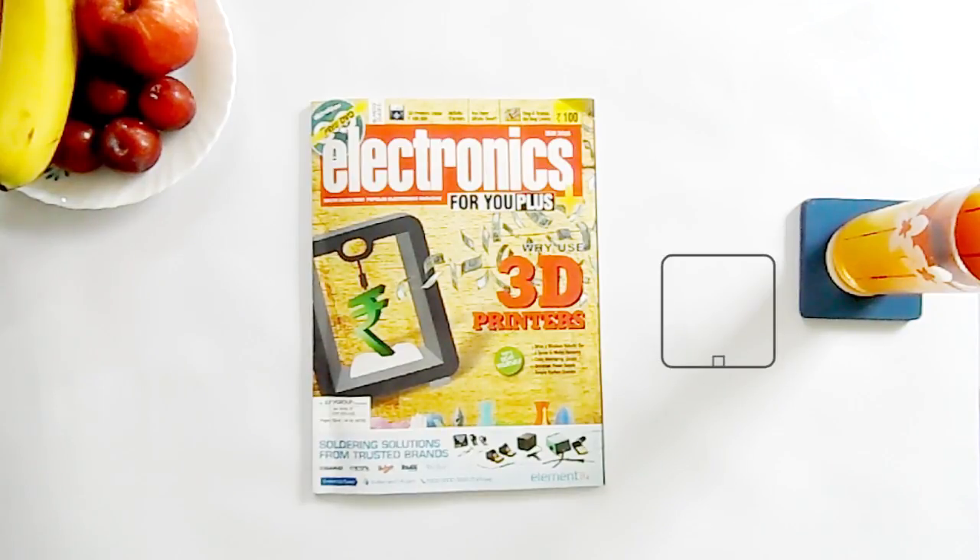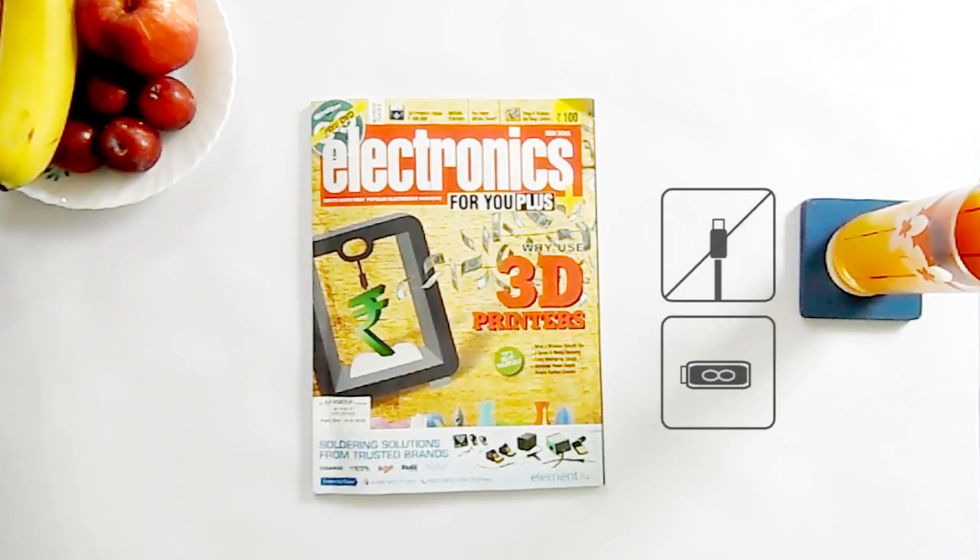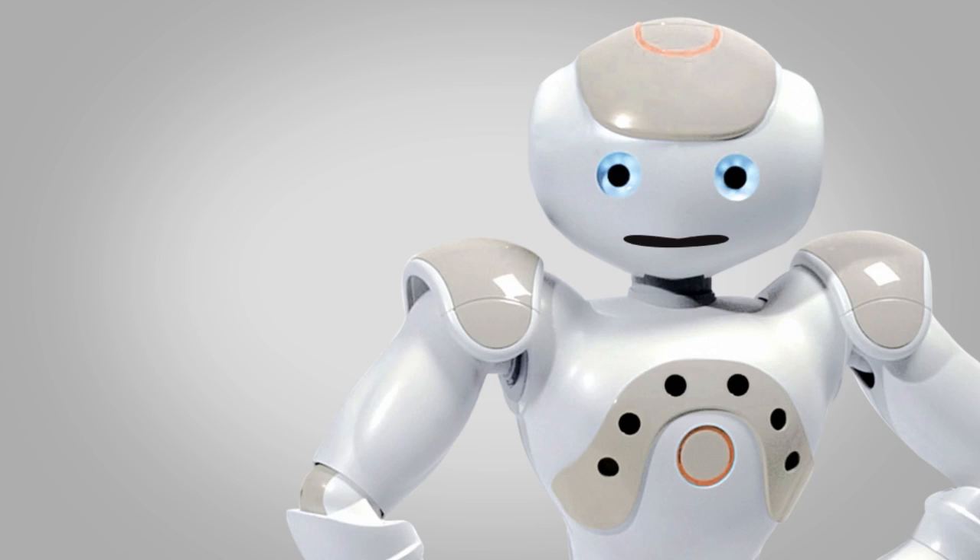The first thing to note is, it has no cable, not even a power cable. Electronics for You comes fully charged and the battery life is eternal.